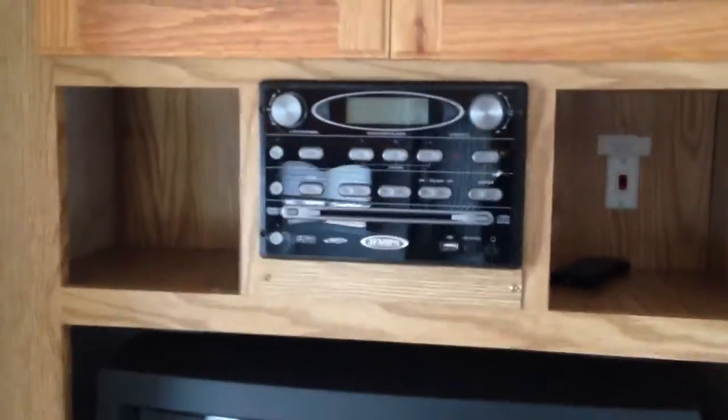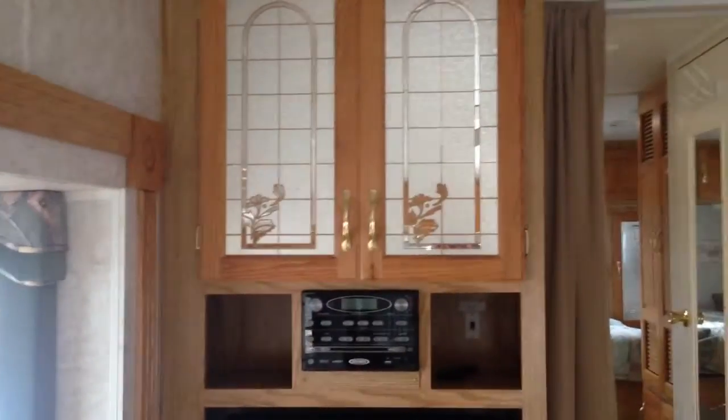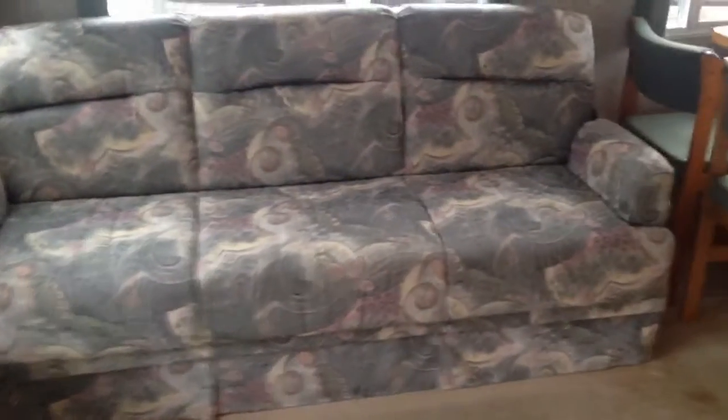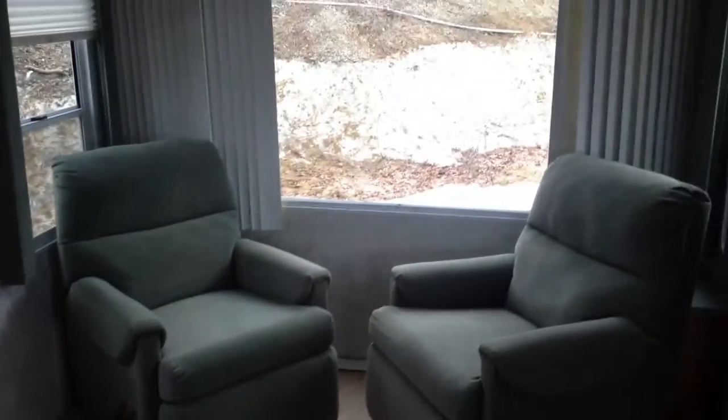There's an entertainment center with a television and stereo — that's a Jensen stereo system that plays throughout. We've got cabinets on top. Here's your kitchen area, dining area, and this couch pulls out to a bed. And then you have this entertainment area with double seating, swivel chairs, and a nice picture window in the back.